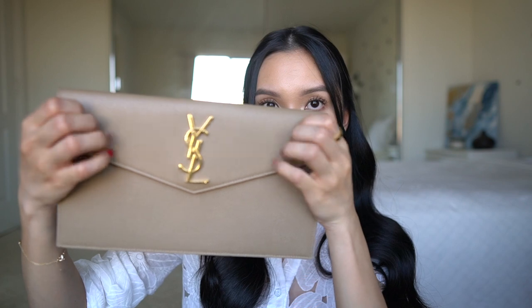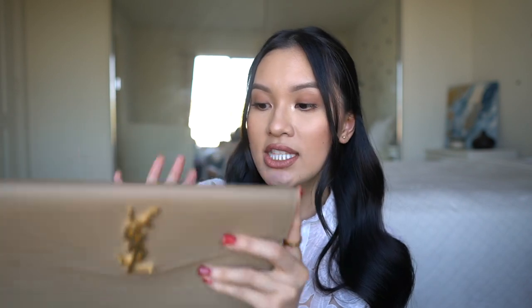The textile is Grande Poudre, Saint Laurent's signature grainy leather. This is very durable — you can see that I'm scratching it and it's not doing anything to the leather. I like this leather because it won't be damaged as quickly as smooth leather; it kind of reminds me of caviar leather from Chanel.